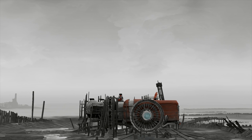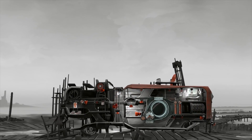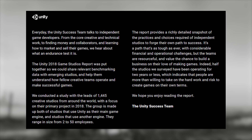That's why I love this report by Unity, which they share for completely free and is available to download as a PDF — I'll link it in the description. The report talks about a broad set of topics, but we'll mainly focus on the promotion and publishing segments. Unity's success team talks daily to independent game developers about finding money, collaborators, and how to market and sell their games. The 2018 report was created to share benchmarking data with emerging studios, drawing from 1,445 creative studios around the world.